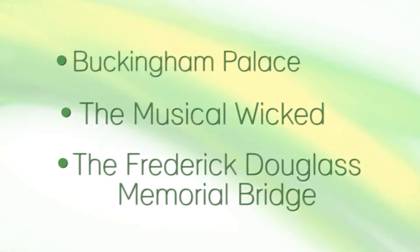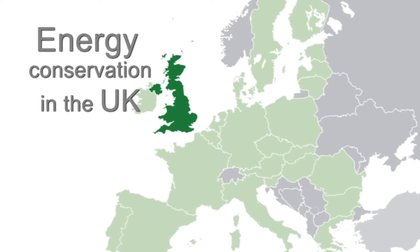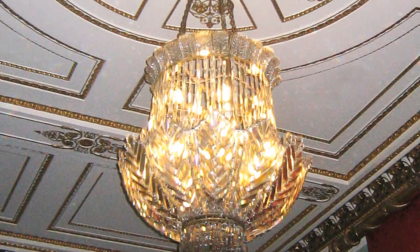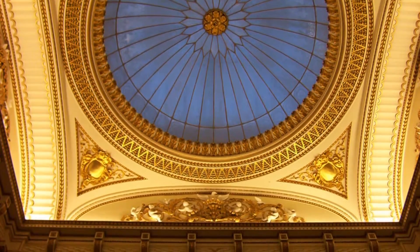One of our most notable customers was the Royal Family. We collaborated with Bespoke Lighting to aid the family in setting the standard for energy conservation in the United Kingdom. Hundreds of LED bulbs were used to retrofit existing chandelier bulbs, and 32,000 accent strip LEDs were used to add accent to the grand staircase in Buckingham Palace.